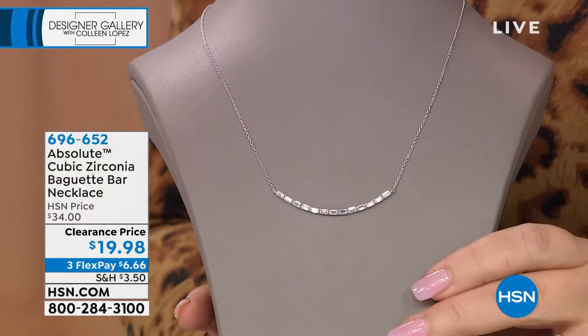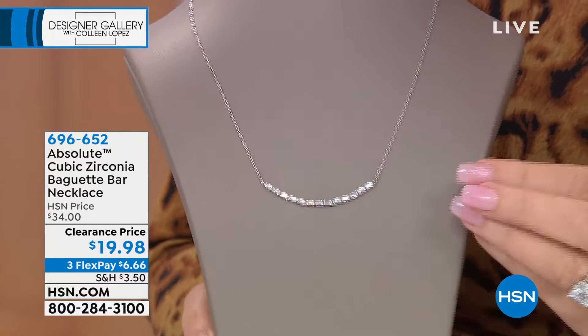But to get our Absolute party started — oh, this is the prettiest piece. I've always admired and loved this piece. It looks exactly like the one they do in diamonds, right? Everything in this collection is inspired by what's happening in diamonds — we don't study fashion jewelry, we look at what's happening in fine diamond jewelry, and we bring those looks to life in the world's finest simulated diamond.